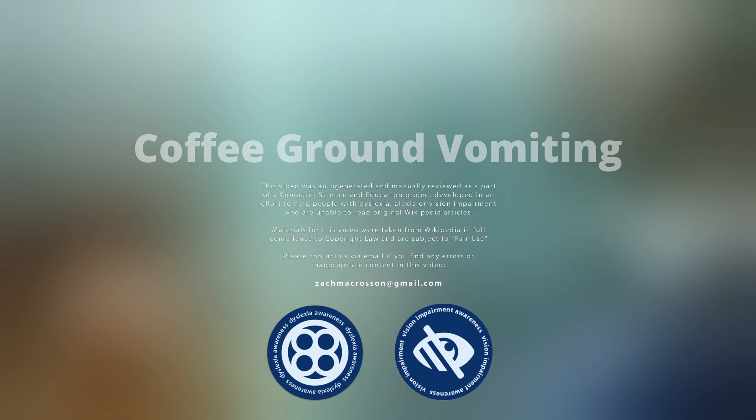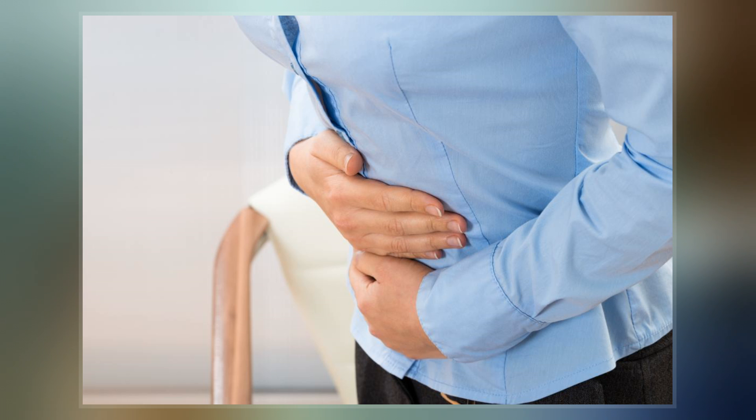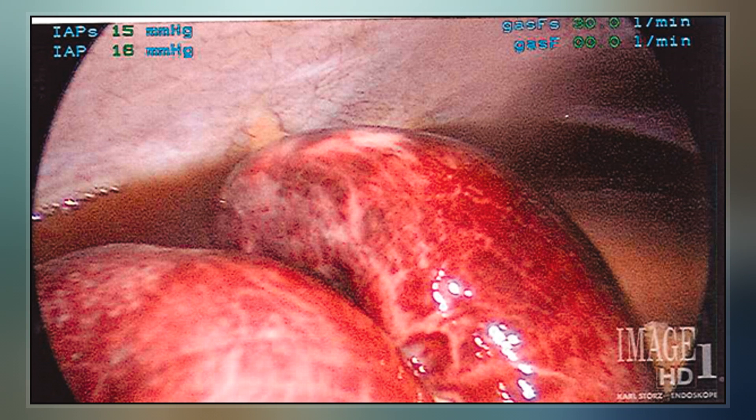Coffee ground vomitus refers to a particular appearance of vomit. Within organic heme molecules of red blood cells is the element iron, which oxidizes following exposure to gastric acid. This reaction causes the vomitus to look like ground coffee.